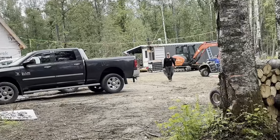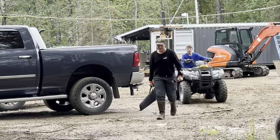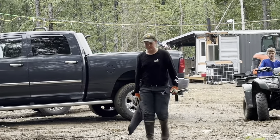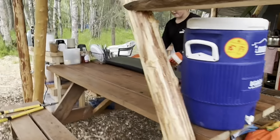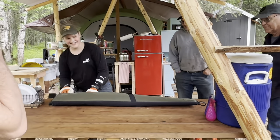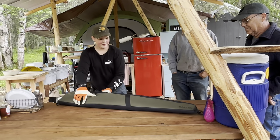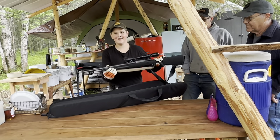He got his first hunting rifle and a machete. Now he can go fishing and hunting. That's a really nice gun case — came with the gun. Full package: gun case, gun, sling, and it's got a nice scope.